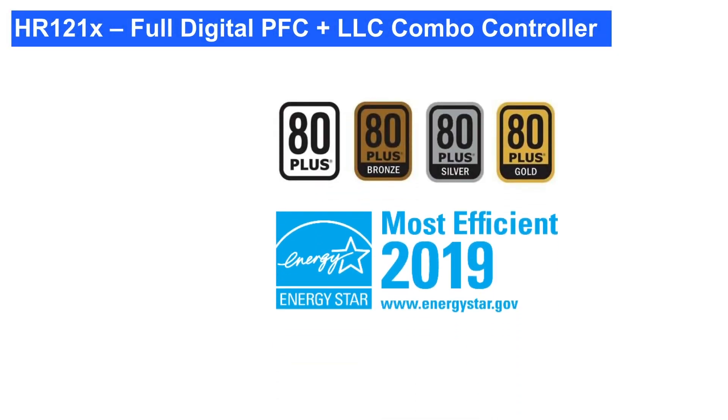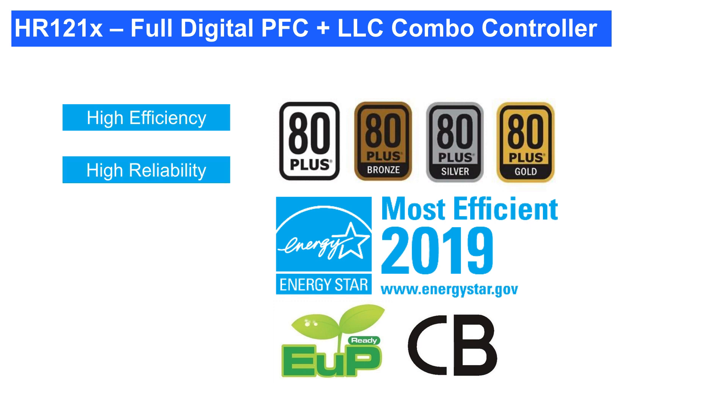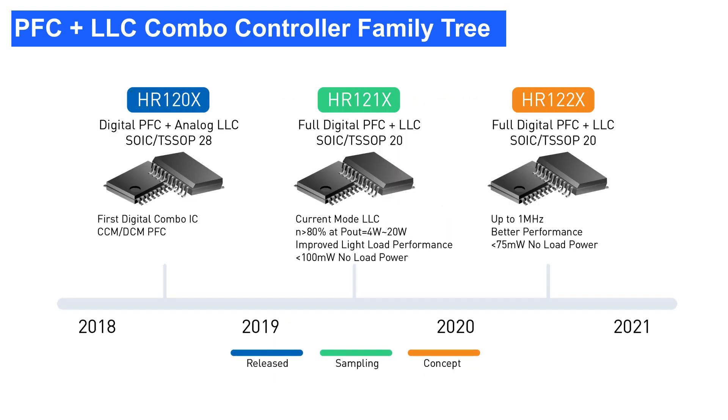With the constant evolution of energy saving and emission reduction standards, power supply designs must rise to meet higher and stricter demands. High efficiency, high power density, good flexibility, and low BOM cost are all critical elements of this. To fulfill all these requirements, MPS created the HR12XX series of combo controllers, which integrate multi-mode PFC and half-bridge LLC control.